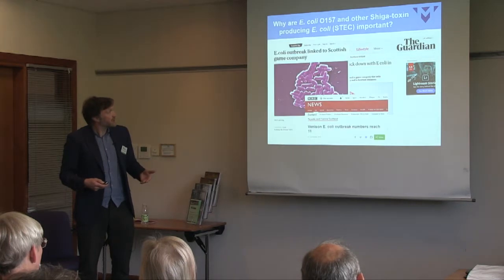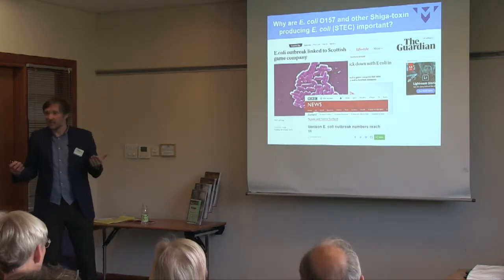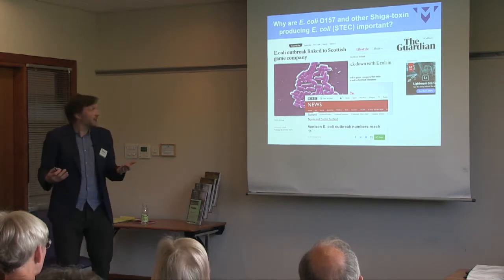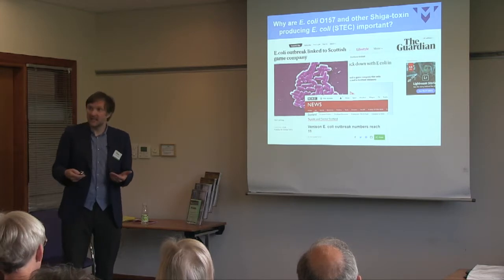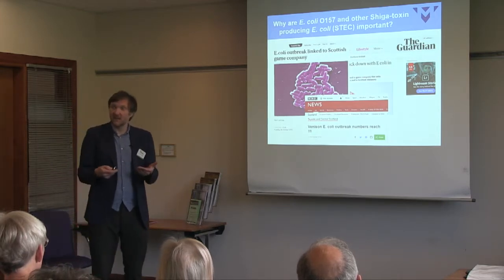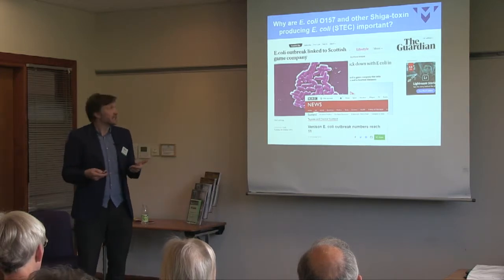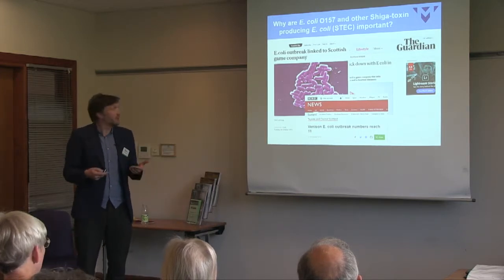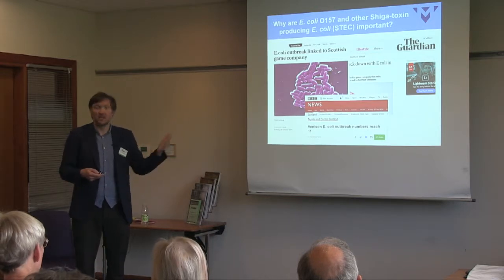I've got some snapshots here from the press. Usually when you hear about an E. coli outbreak, it's O157 in the UK, and it causes disease in people. It doesn't cause any disease in livestock, so it's an unusual one for us to work on at Moredun, because we usually work on diseases that cause production losses or welfare issues in animals. But this is a real problem in the human population.